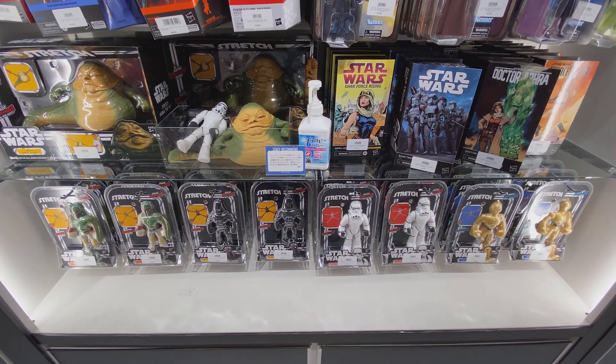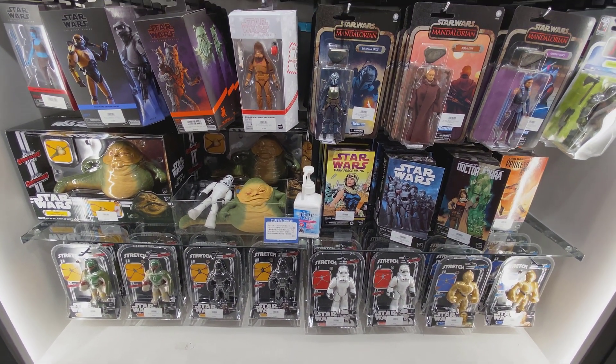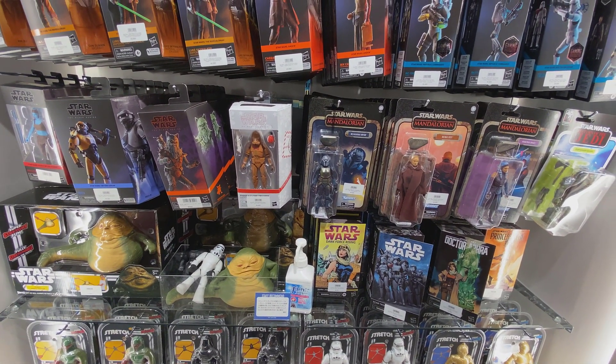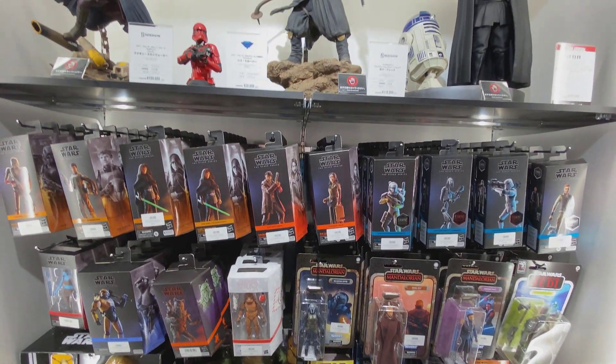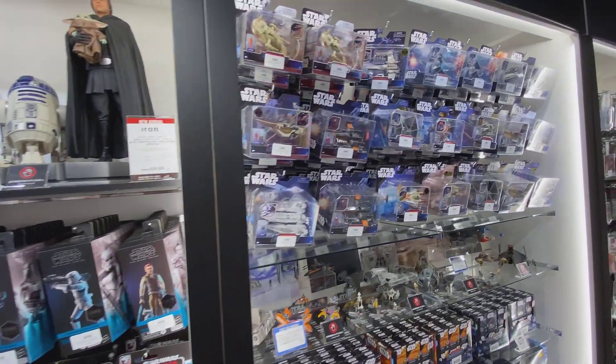Now these I've never seen before — some kind of stretch, Stylin' Wars pieces. Never heard of them, but there they are on the shelf. As you can see, we have a good selection of Black Series and also the Vintage Collection here at Toy Sapiens.